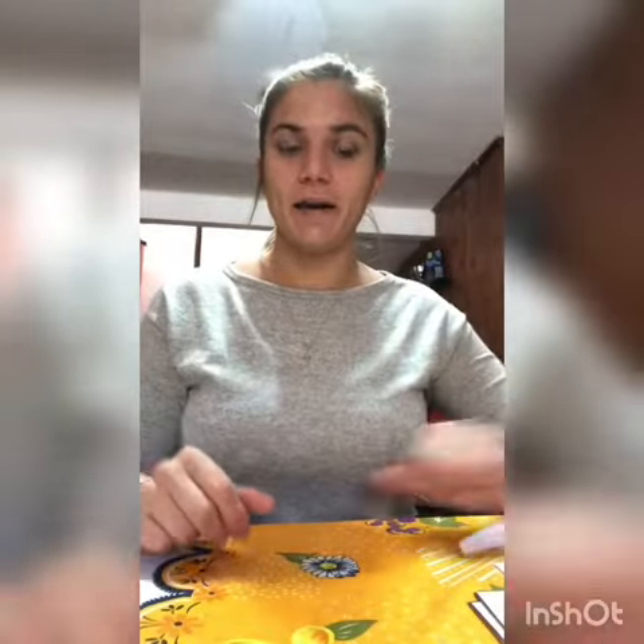Very good! Now, tell me Miss Lucia, what color is number seven? It's yellow. Very good! Very good, Miss Lucia! And what color is number nine? It's green. Excellent, Miss Lucia!